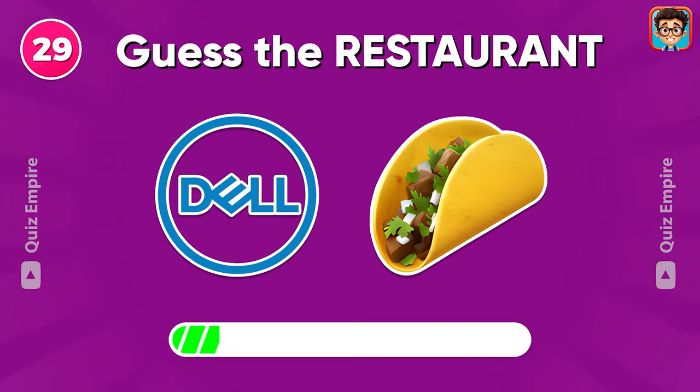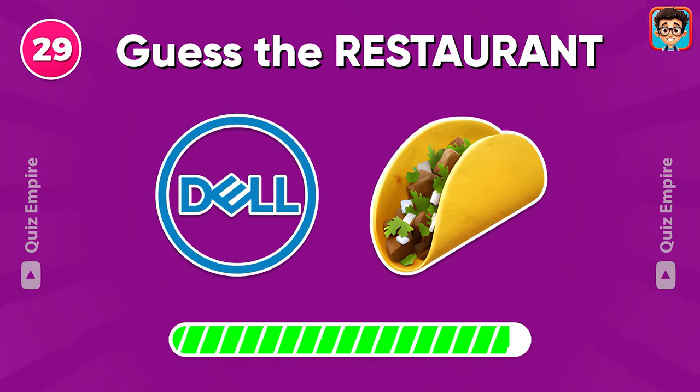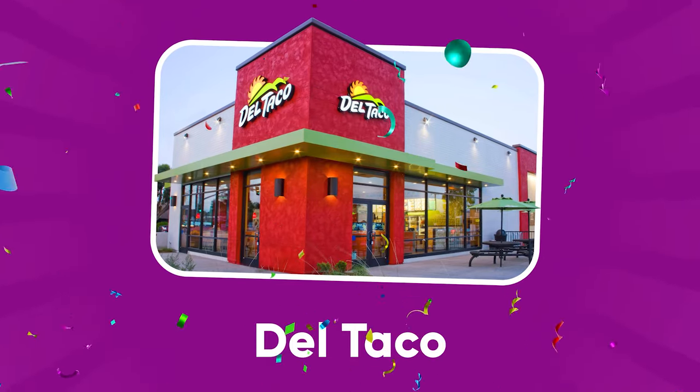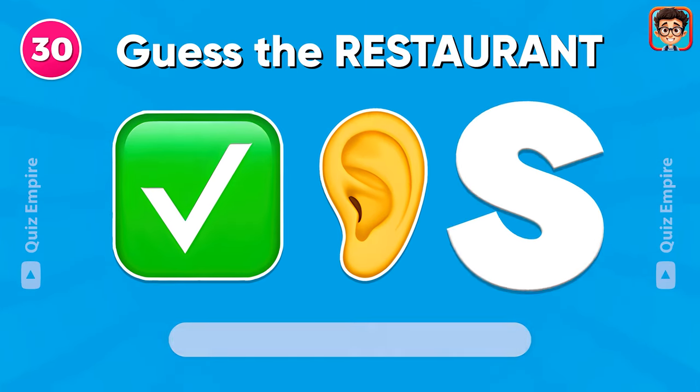Can you tell us which restaurant these emojis represent? Del Taco. Can you guess?